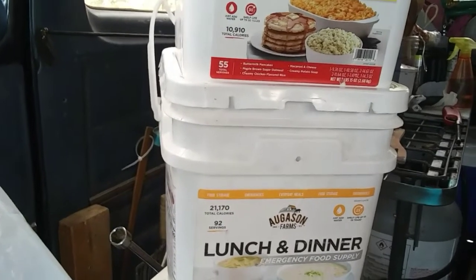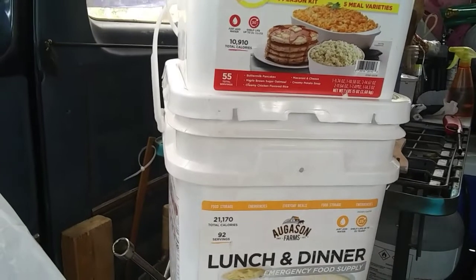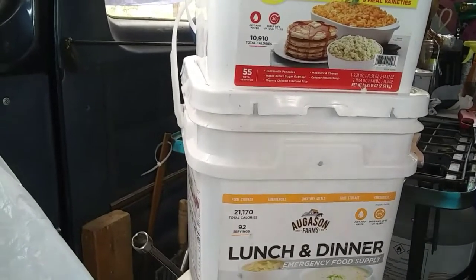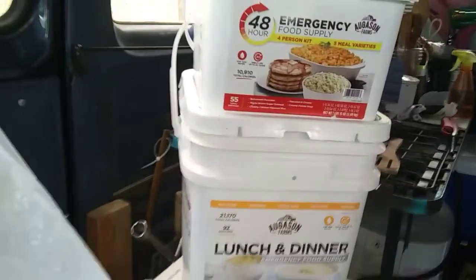Next time I make popcorn, which will probably be in the next couple of days — that's our snack — I'll do it that way and let you know how it turned out. Also, the powdered cheese you could sprinkle over the popcorn if you wanted to as well.